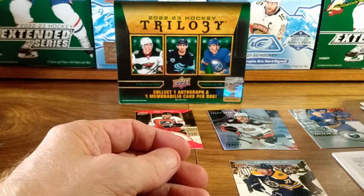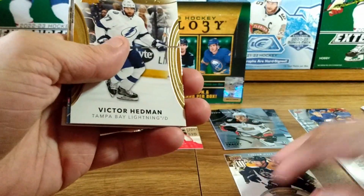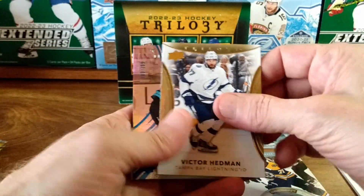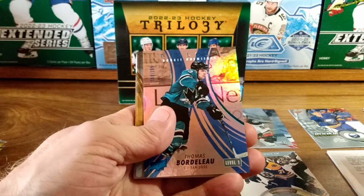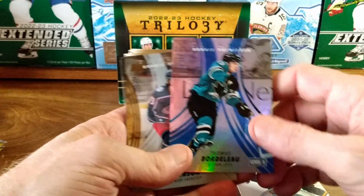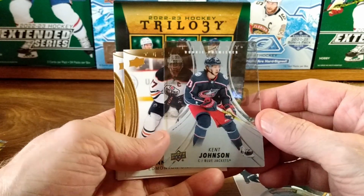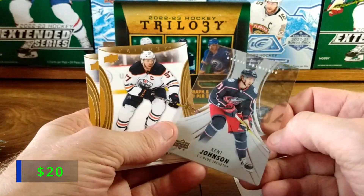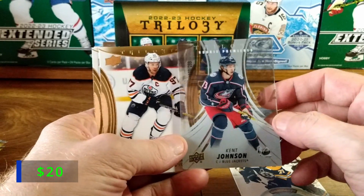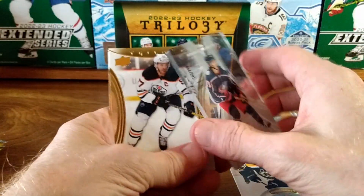Jamie Drysdale on the base. Almost zero chance I'm going to pull two redemptions for one box again — yeah, that happened to me. Victor Hedman, and we got Thomas Bortolo, a level one rookie premieres, 188 out of 199 — nice card. Also a rookie premieres Kent Janssen out of 299 — looks like a thick acetate card. Very nice card.